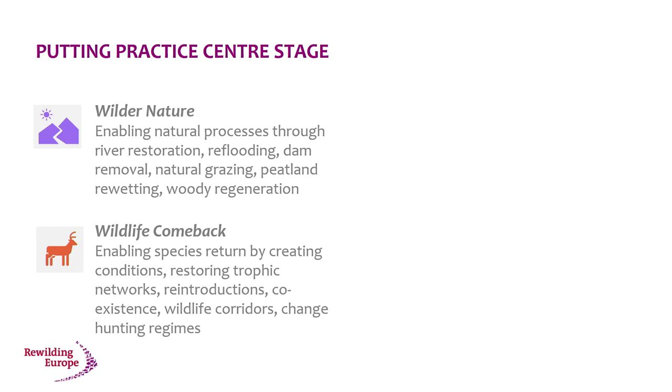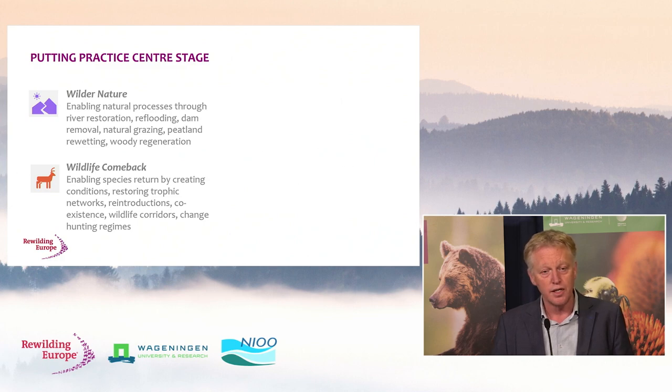Regarding wildlife comeback — a lot of people immediately think we're introducing species, but actually 95% of species come on their own as the right conditions are created. Of course the UK and islands are a bit different, but that expansion of species can happen on the European continent — and it is happening. Wildlife comeback looks at how we can restore assemblages of species — not individual species — that interact, restoring trophic chains. How can we find new ways of coexistence? The connectivity element is extremely important; isolated areas may not work in the long term. We also need to change hunting regimes, because they have a huge impact on wildlife.